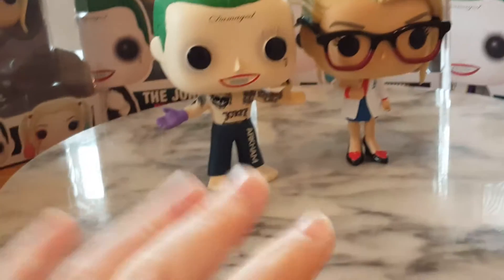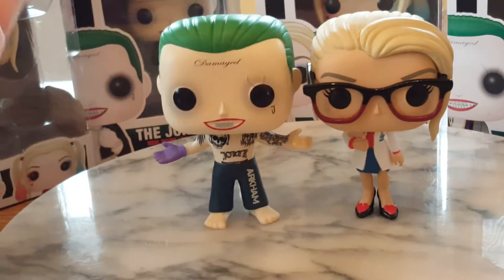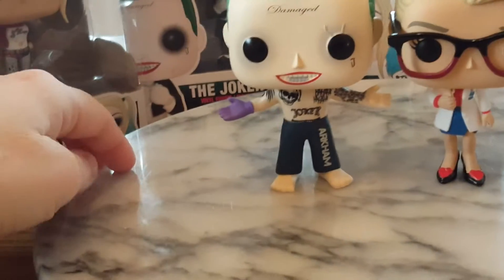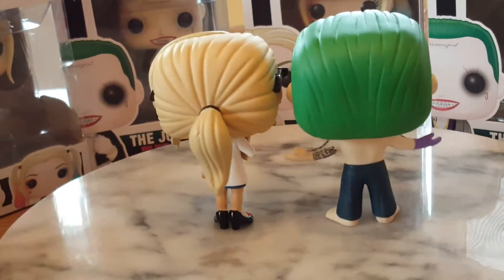There he is, looking all dapper. So, on to these two. I've got my Arkham Joker out because he's obviously featured quite a lot with this figurine in the movie — also for comparison and in case she wobbles over.